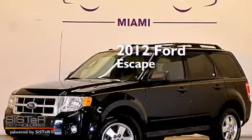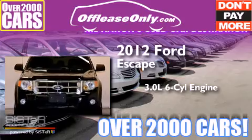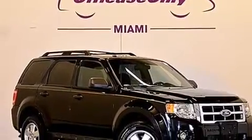This is a 2012 Ford Escape. It has a 3.0-liter, six-cylinder engine, a six-speed automatic transmission, and four-wheel drive. Having just come off lease, this Ford is in like-new condition.